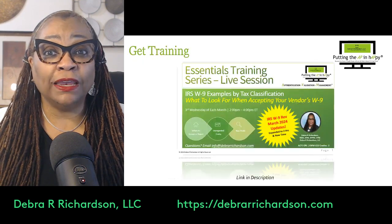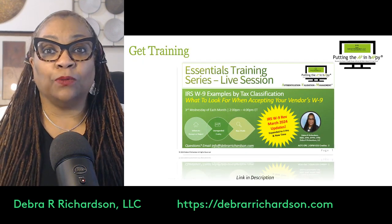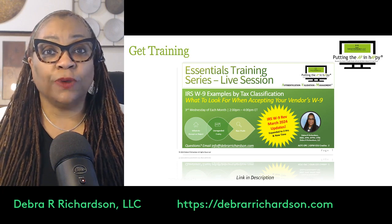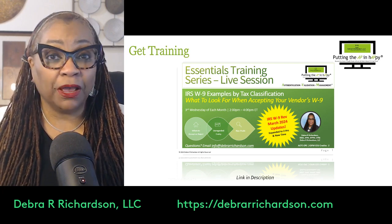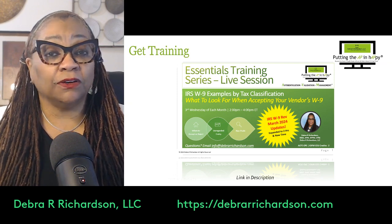If you want training on EINs and W-9s, I'll put a link to my W-9 training, which includes updates from the recently published W-9 that was March 6th, 2024.